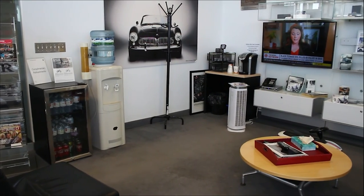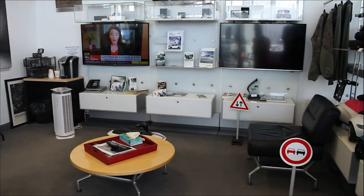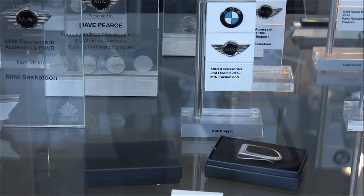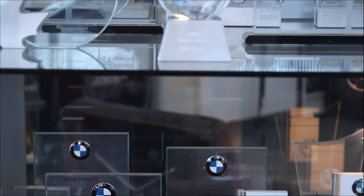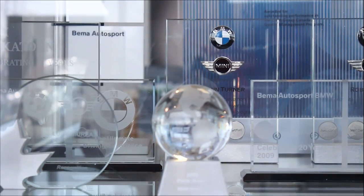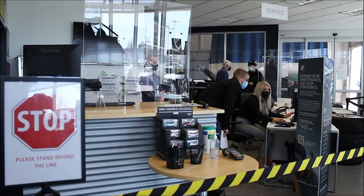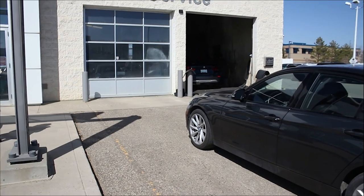Visit our showroom and relax with a complimentary beverage while waiting for an available agent to help. Our service department team includes highly trained mechanics to offer you advice for the care of your BMW.